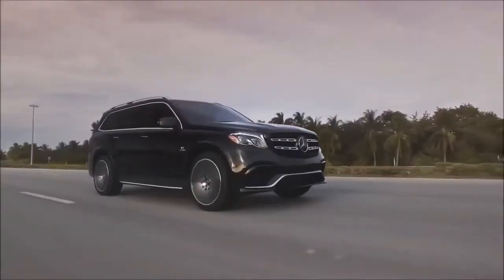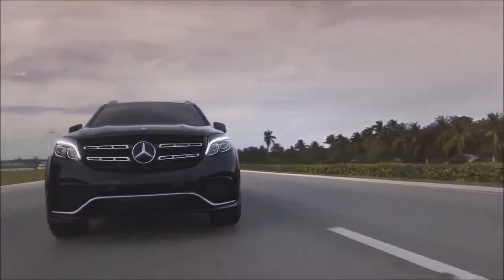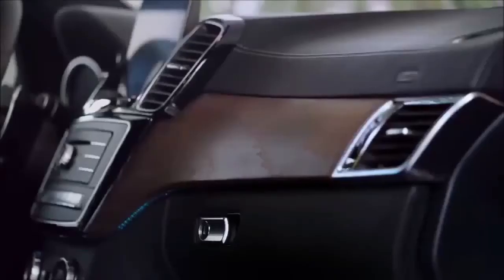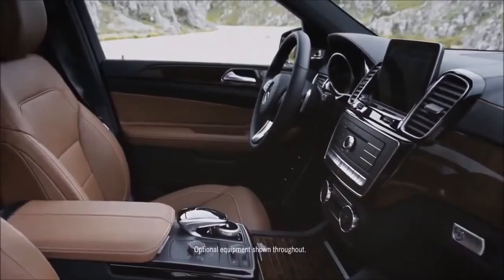2018 Mercedes-Benz GLS-Class Infotainment Review. Don't let the 12-button number pad fool you: the GLS-Class can be outfitted with the latest version of Mercedes-Benz COMAND infotainment system. It's mostly a successful application, although the touchpad can impede access to the rotary dial.